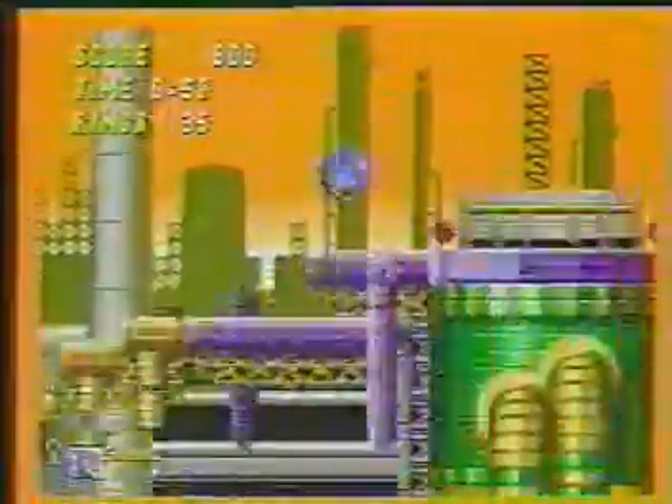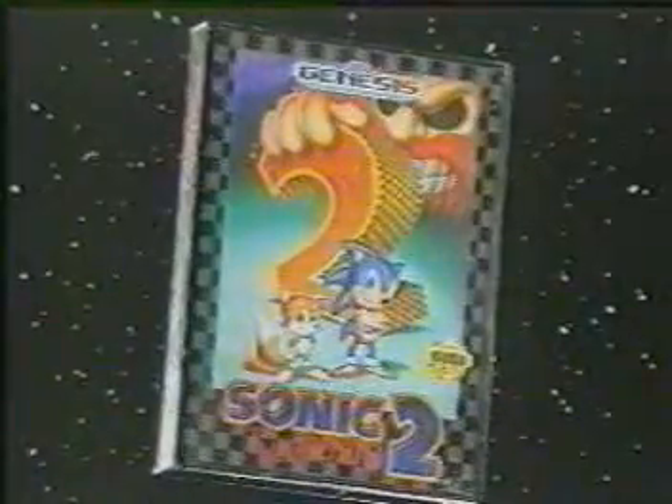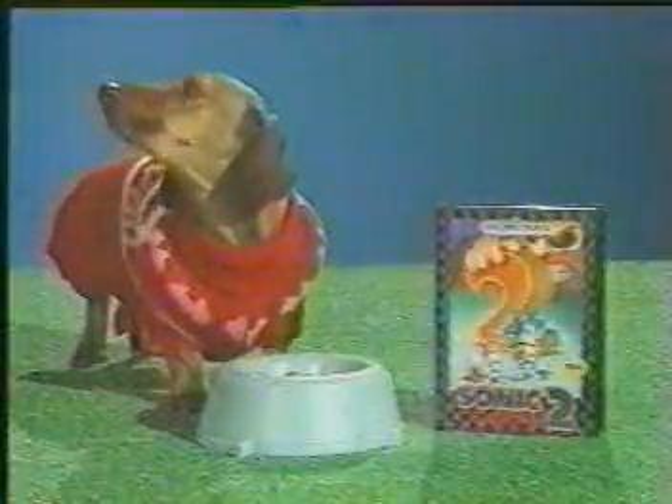This free Sonic 2 is a $54.99 value. You get two Sonics for the price of one. Sonic 2 fits easily into any tackle box. Made from a space-age polymer plastic for years of family fun. And pets love it too.